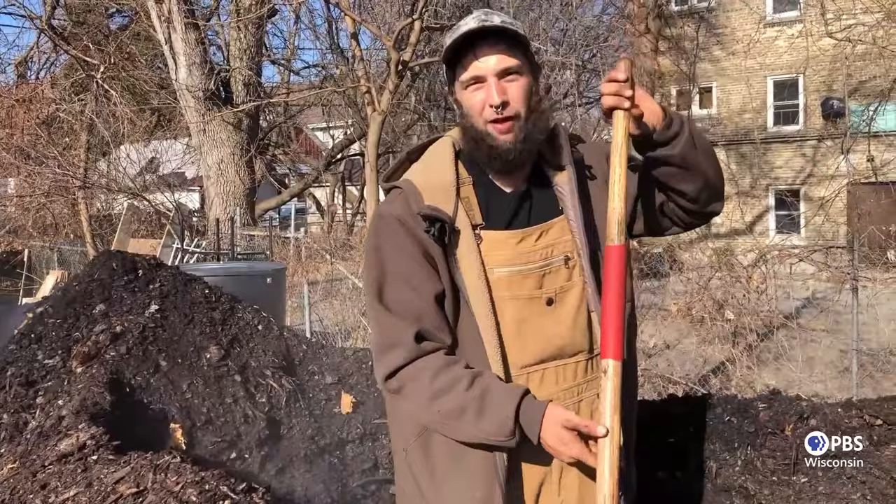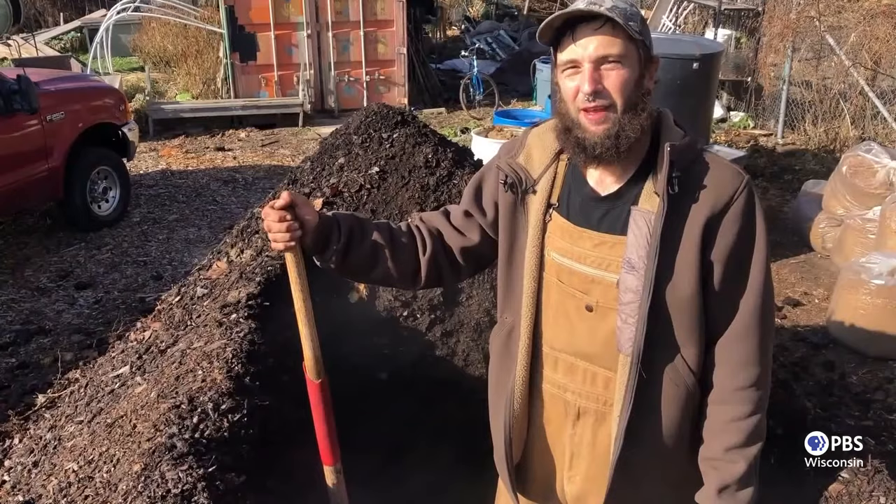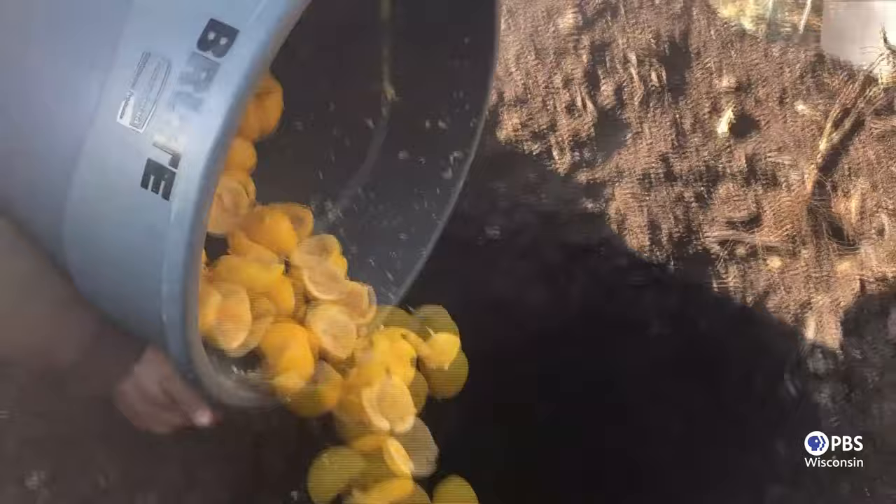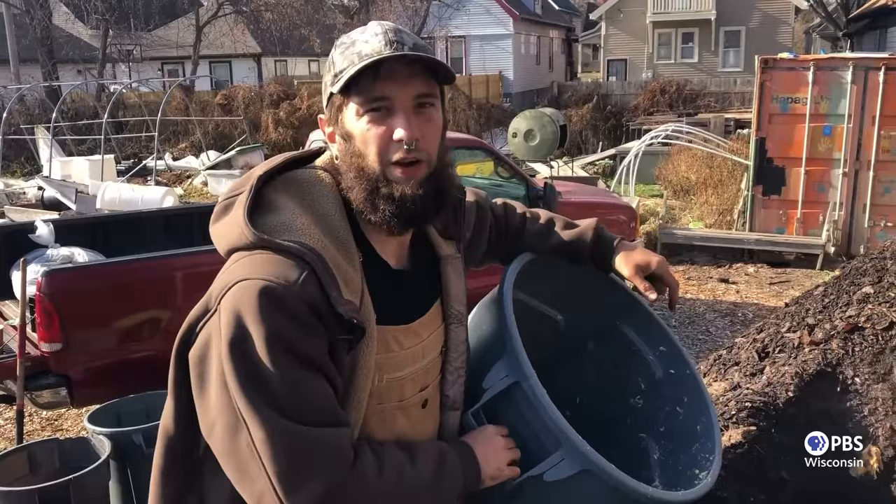At this compost pile, I take waste products and turn it into high nutrient soil to grow food. Every day, I dig a hole in our compost pile to add organic materials. At Victory Garden, we get our waste materials from local businesses such as grocery stores, cafes, and breweries. Digging the hole helps to aerate the compost and adding the fresh ingredients into the hole helps to initiate decomposition.